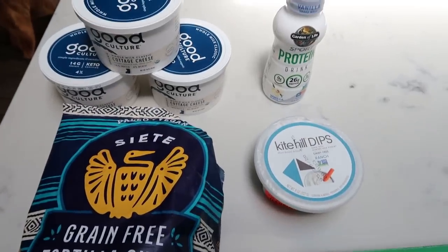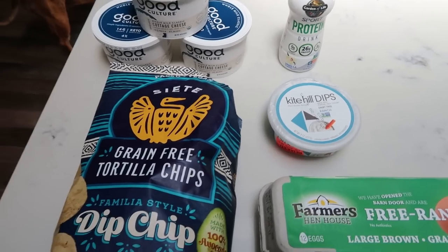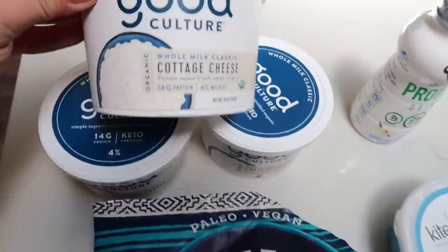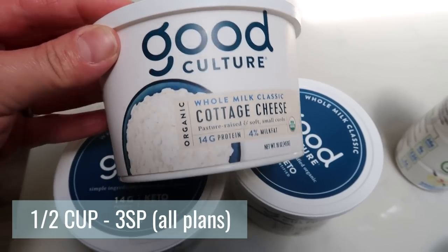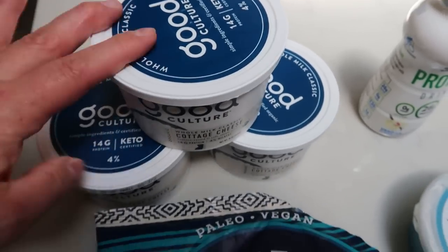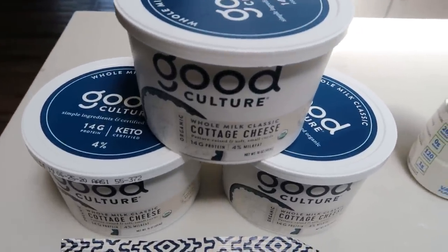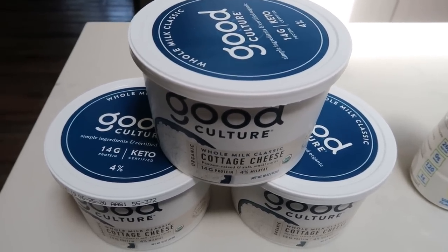Alright guys, little bonus haul. I went and got my eyebrows waxed and stopped at Rosauer's mainly to pick up my cottage cheese, but I was starving so I grabbed a couple of things. I have three of the Good Culture whole milk classic cottage cheese. This is hands down my favorite. I went ahead and bought three just because that way I can avoid having to go back to that store — it's really the one store that even carries this cottage cheese — and the expiration date is far enough out, like end of June, so no problem eating that.